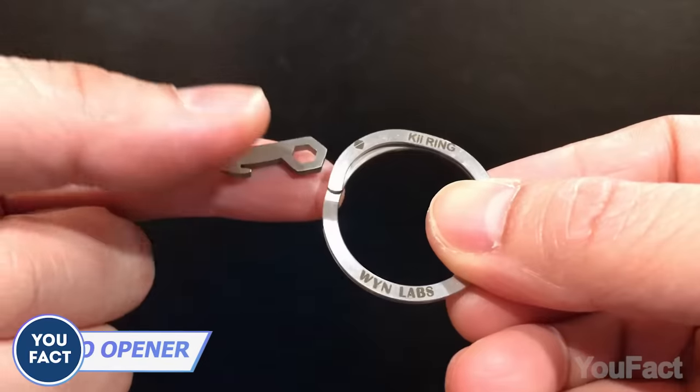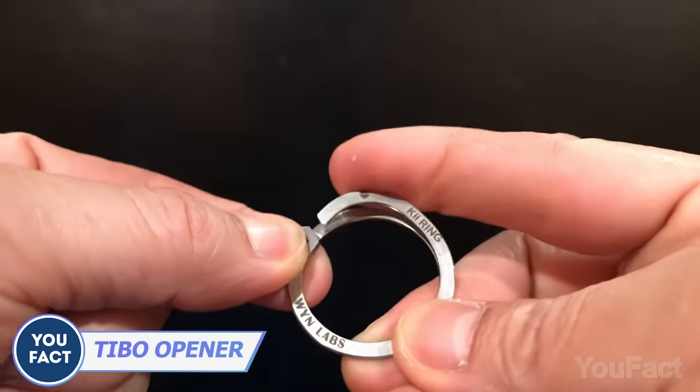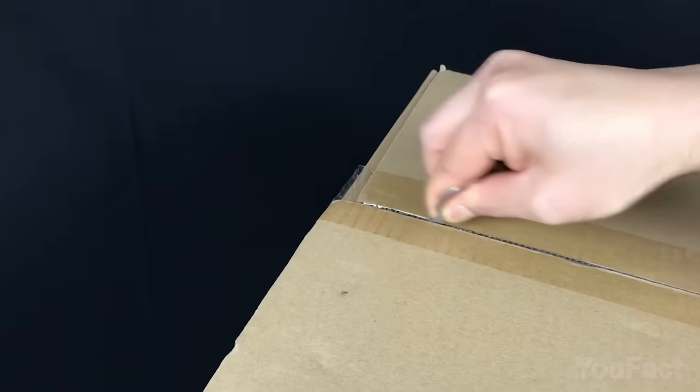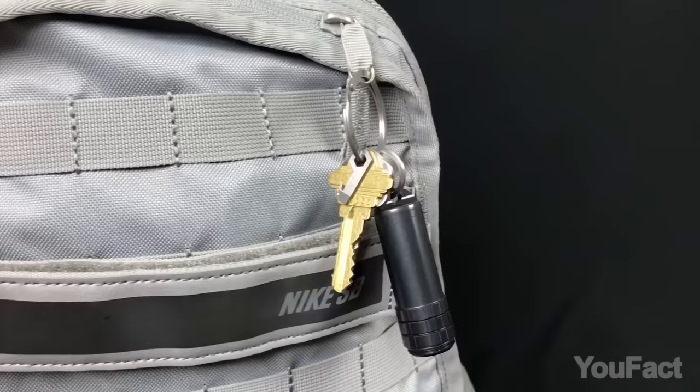To complete that set, I suggest you add this tiny multi-tool. So next time you have to tighten a screw, open a can lid, a box, or a bottle, you'll have all the needed gear nearby.